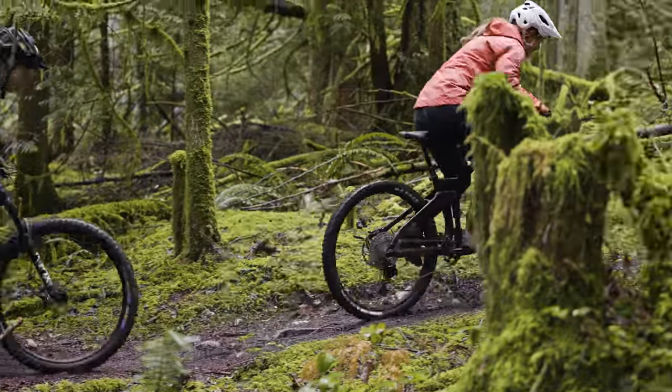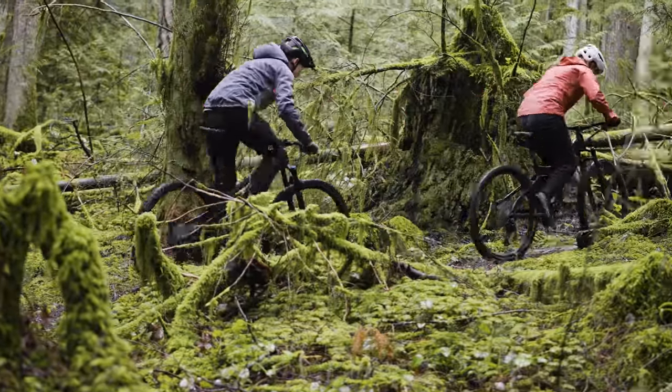Hey everybody, I'm Mike Levy here with Henry Quinney, and today we're going to talk about Value Mountain Bike of the Year. We all know those fancy ten-thousand-dollar mountain bikes work great, but you definitely don't need a bike that expensive to have fun — just the opposite, actually, with more and more bikes offering 95% of the performance for maybe just a third of the price.